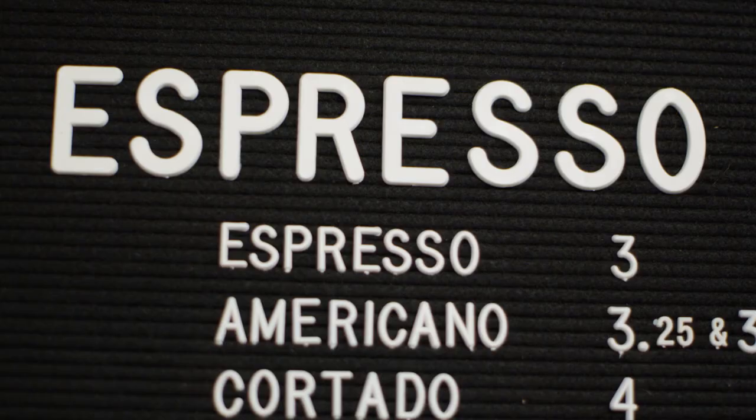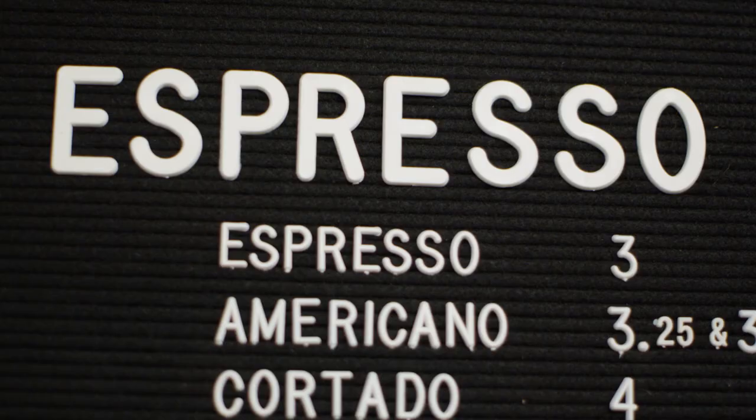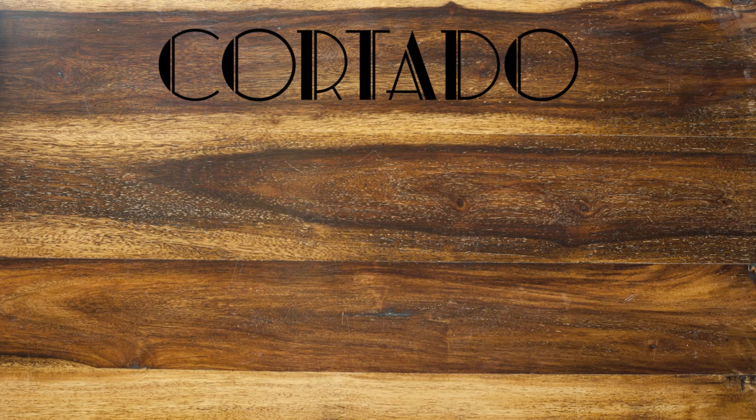We're here with Brad Hendricks of Honest Coffee Roasters. When you come into a place like this and look at the menu, someone might see words like cortado and cappuccino. What do those words mean? It's basically based on the milk-to-espresso ratio. A cortado is a one-to-one ratio with about two ounces of each, whereas a cappuccino is a two-to-one ratio — about four ounces of milk and two ounces of espresso.